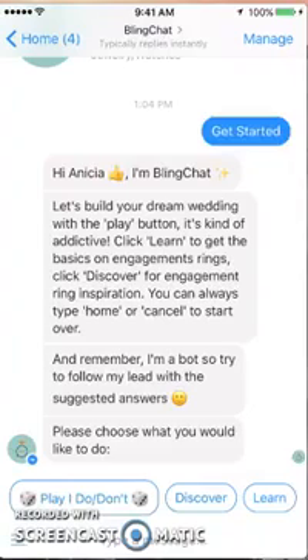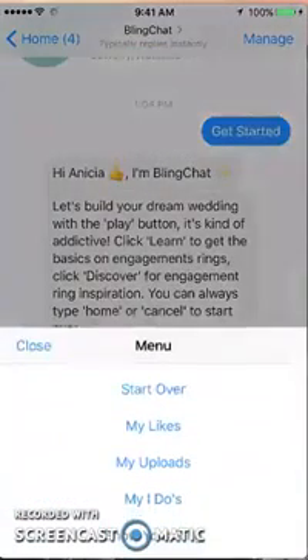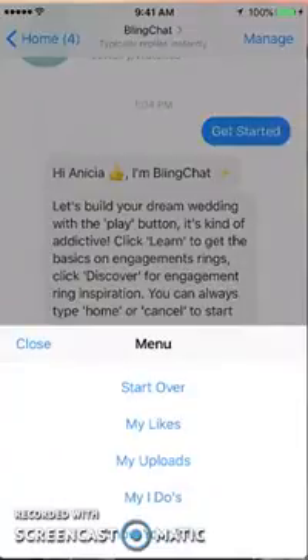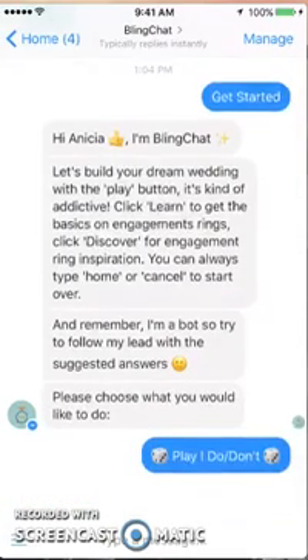At the beginning they give you a description of what you can do here — build your dream wedding with the play button, learn the basics on engagement rings, discover engagement ring inspiration. It says you can always type 'home' or 'cancel' to start over. There's no actual menu to get back, but those three lines on the left side let you start over, find your likes, anything you've uploaded, and more. It's like your own portfolio you can keep here while preparing for your wedding, or just dreaming about it.